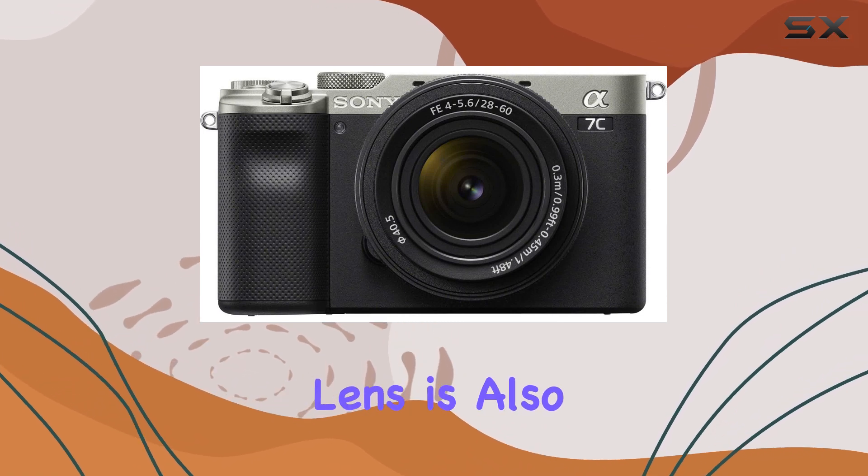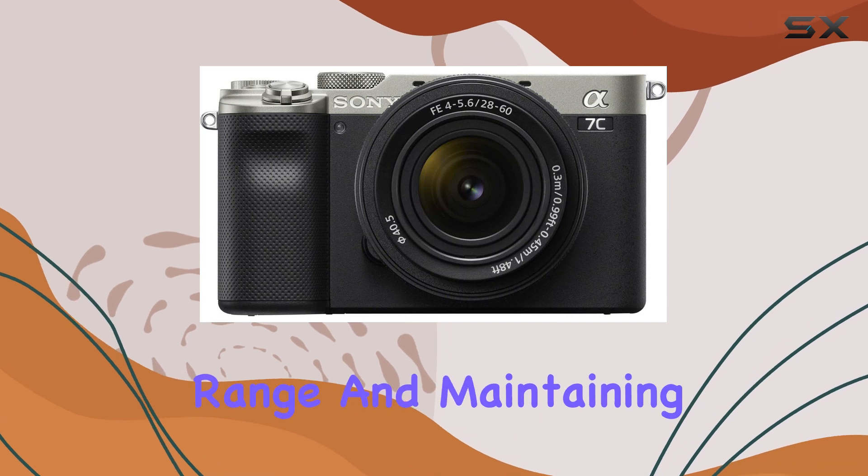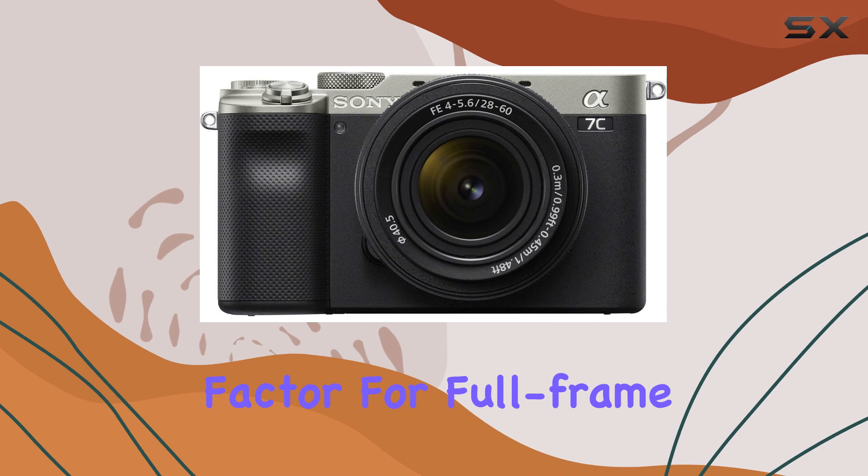The camera's standard zoom lens is also impressive, offering a versatile focal length range and maintaining the world's smallest and lightest form factor for full-frame lenses.